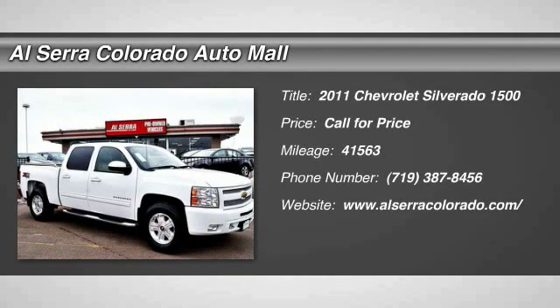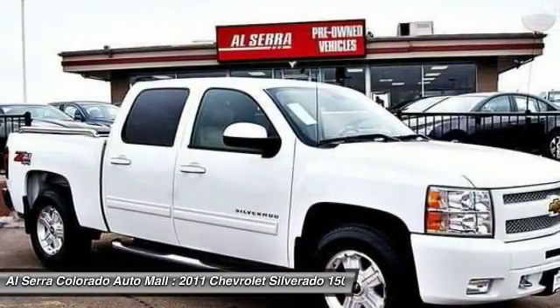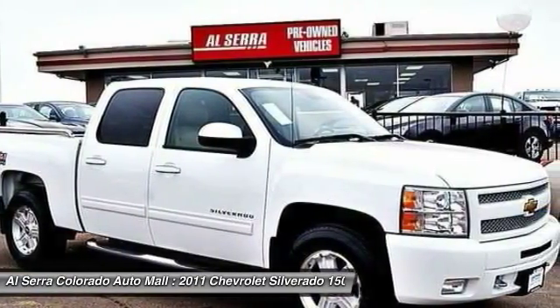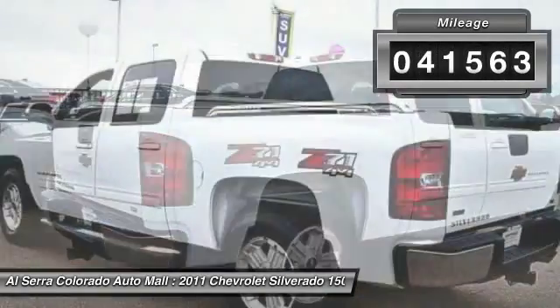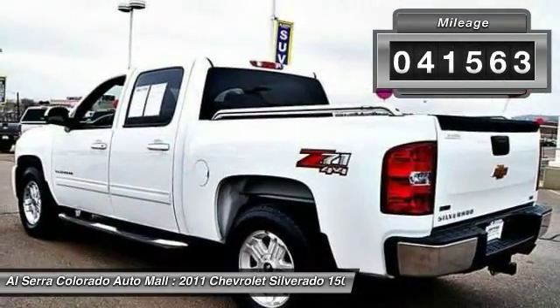The 2011 Chevy Silverado 1500. The Chevy Silverado 1500 has the lowest cost of ownership of any full-size pickup. This vehicle has less than 45,000 miles.